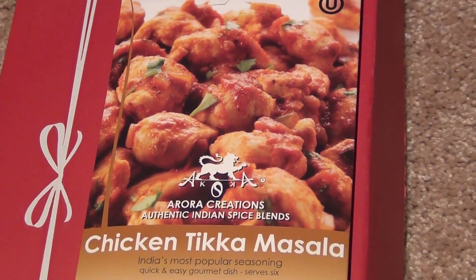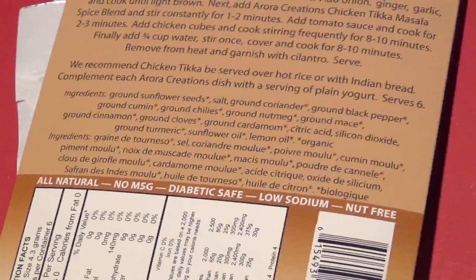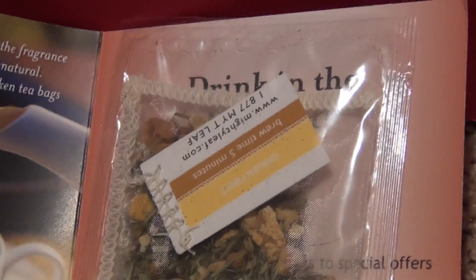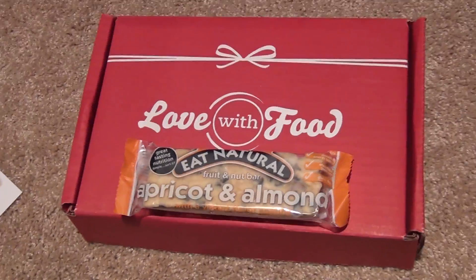The first two items I actually did not have the chance to try yet, but this one is just a seasoning, and this one is just tea. I'm so loving tea right now especially, so I'm definitely going to be trying that out.